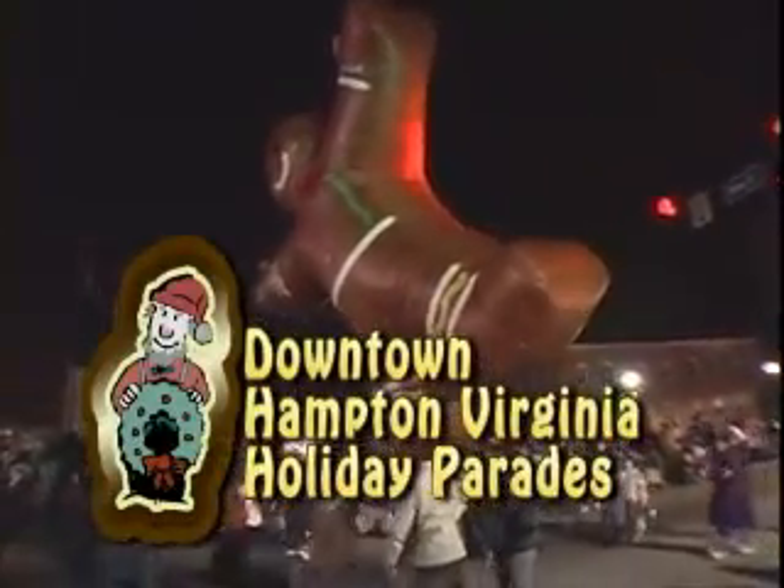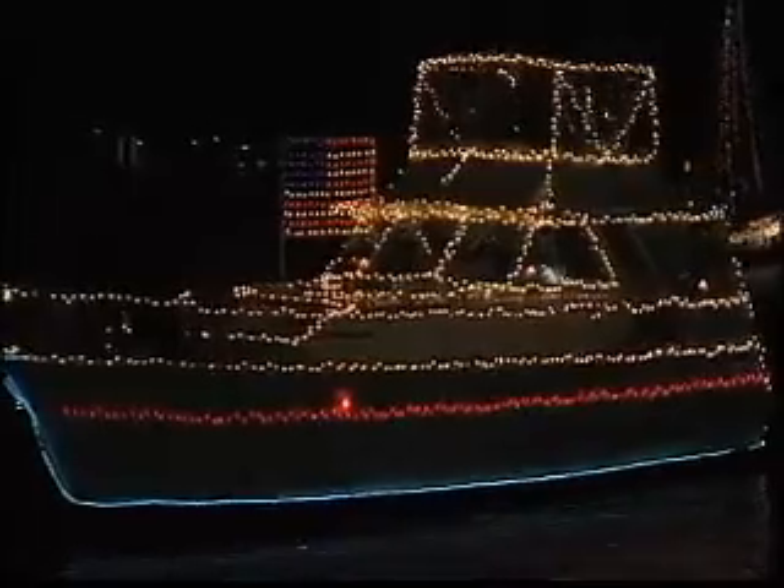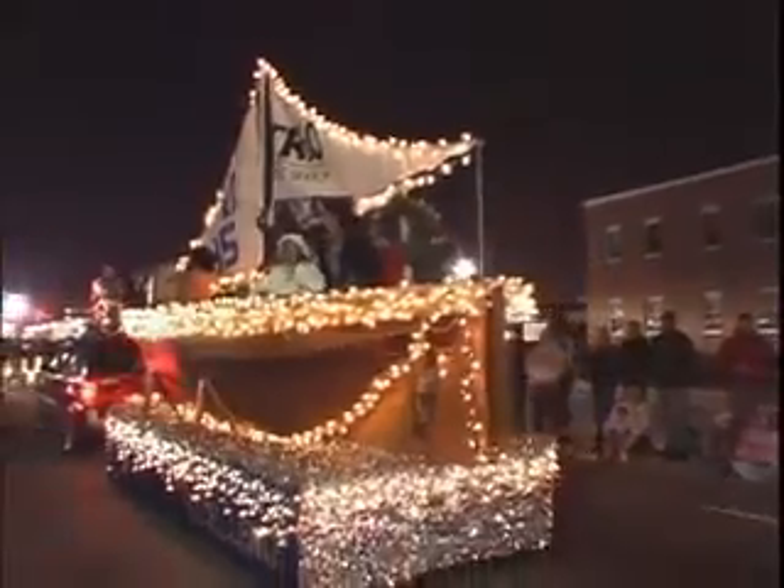The downtown Hampton holiday season is something that every family should see. Hi, I'm Jim Baugh, and if you want to get in the holiday spirit, then Hampton is the place to be. Historical lantern tours and parades on land as well as water — it's all here, and in abundance. Most of the festivities can easily be seen from the downtown Hampton waterfront.